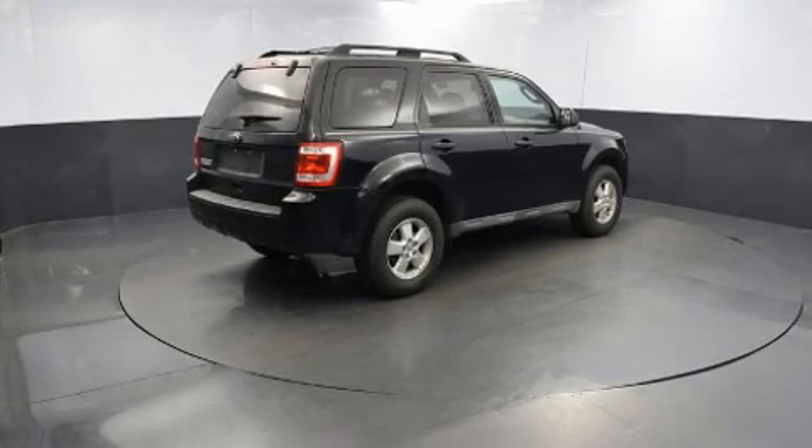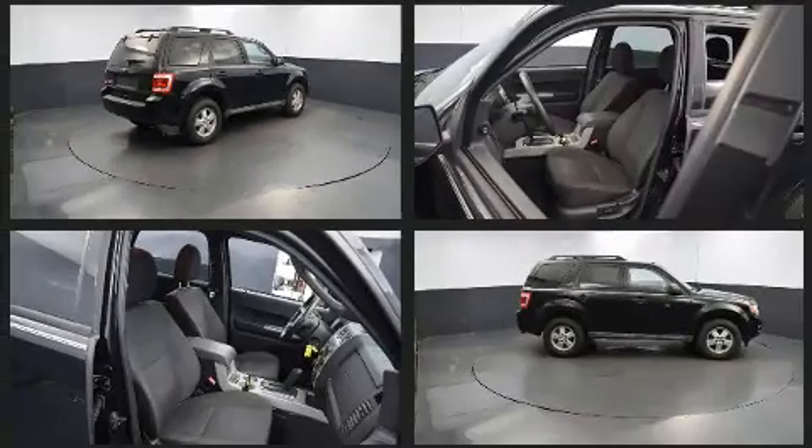You're going to love the 2010 Ford Escape. Smooth gear shifts are achieved thanks to the efficient four-cylinder engine, providing a spirited yet composed ride and drive.